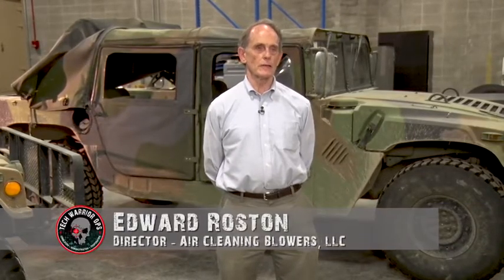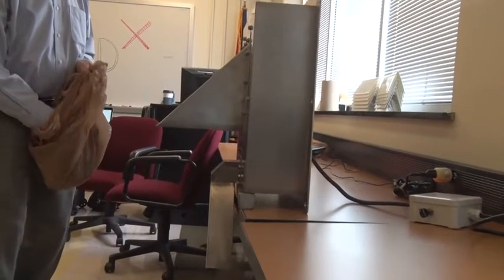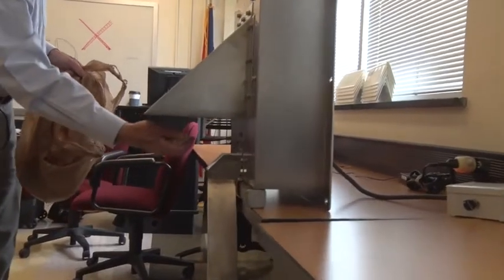We have developed an air cleaning blower, which is a device that moves air, blows it from one place to another, and simultaneously takes the dirt out of the air, and it uses no filter media whatsoever.